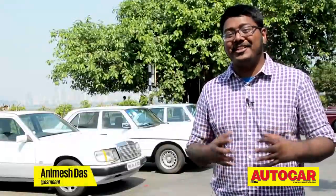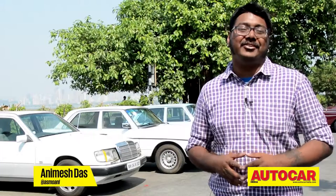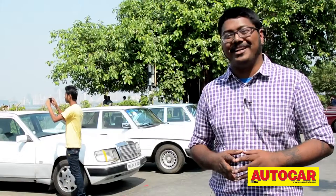So, there you have it — history, heritage and beauty coming together on a Sunday morning to give every car lover something that they will cherish for quite some time.